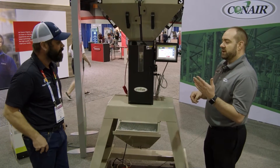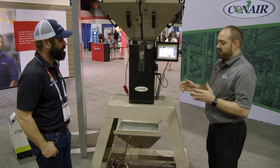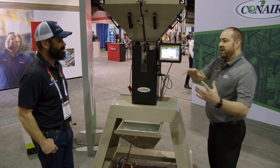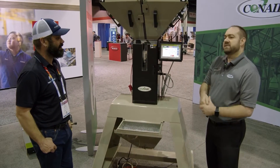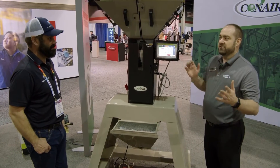Yes, and we always say if you can run your iPhone, you can run a piece of Conair equipment. It used to be that you'd need an expert on running the blender, an expert on running the dryer, an expert on running the molding machine. Now, since they're all so similar with the same user experience, one person can run your entire line. You don't have to say 'I need Joe over here because he knows how to run the dryer' — anybody can run the dryer.